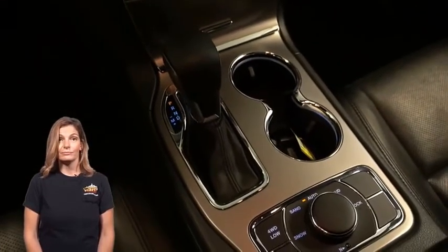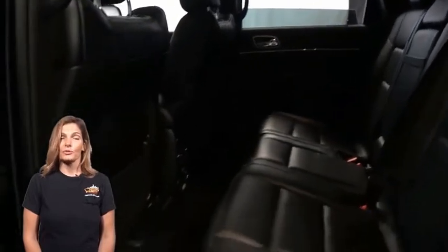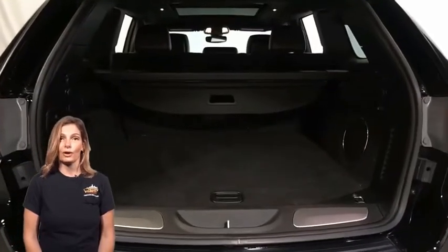4G LTE Wi-Fi hotspot, heated second row seats, dual pane panoramic sunroof, power liftgate, 3.6 liter V6 engine, and so much more.